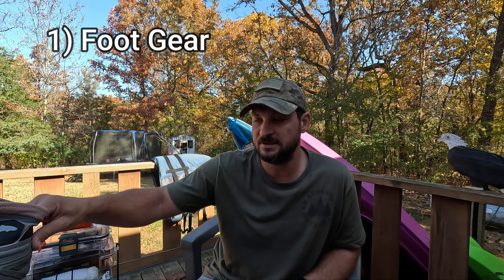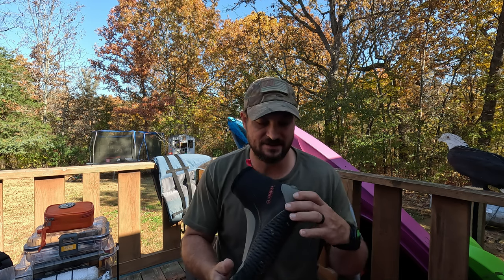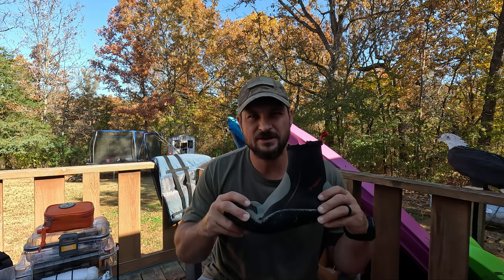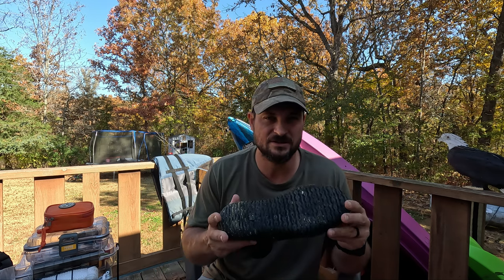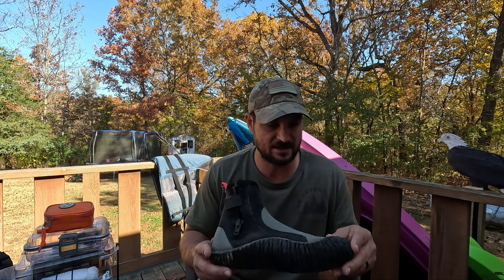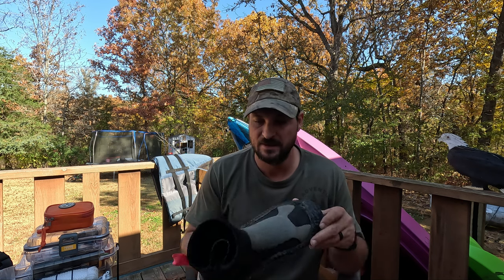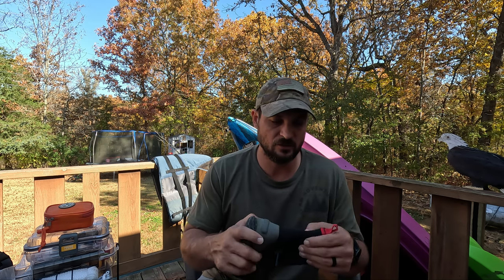The first on the list is foot gear. Foot gear is very important in kayaking, especially in wintertime or when it's cold. I like these — they're Magellans, I'll put the link in the description. They've held up pretty good. I've tried the NRS ones and they didn't last very long. I do a lot of wade fishing while kayaking and pulling my kayak. These are good — they're neoprene, not waterproof, but in cooler weather they will keep your feet nice and warm.